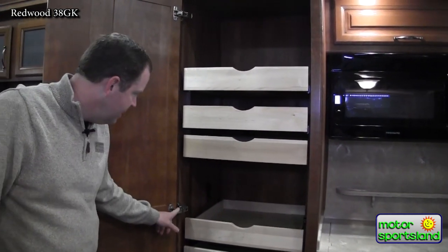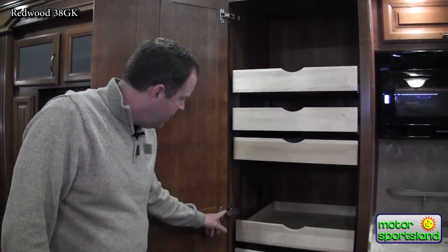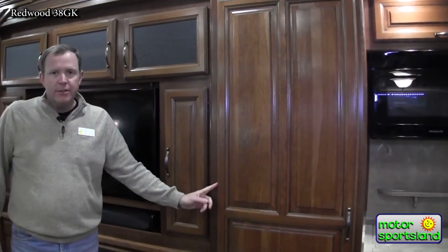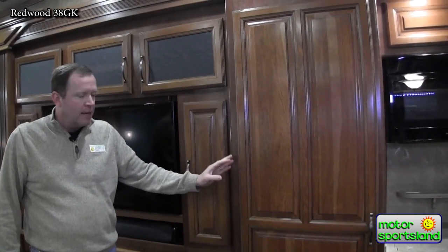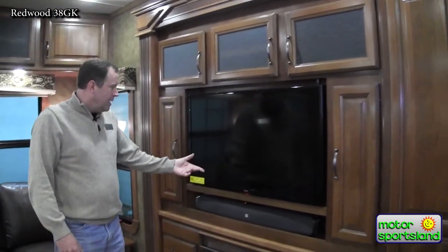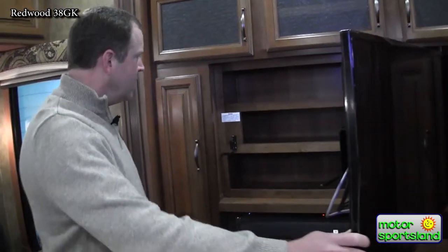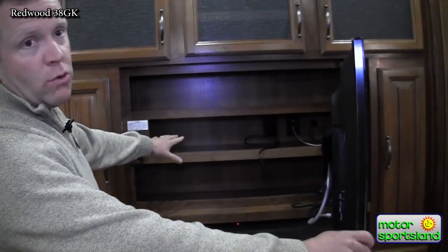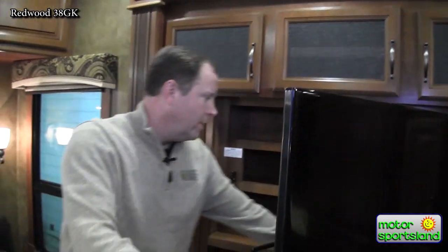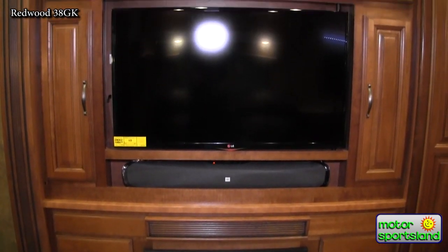The cabinet hinges are heavy-duty residential hidden hinges, so when the door is shut you don't see any hinges — all you see is the beautiful cabinet face, not all metal like you'd see in a lot of trailers. There's also an LG TV set up on a swivel with storage behind it — a good place to keep things out of sight since most people wouldn't realize the TV swings out like that.